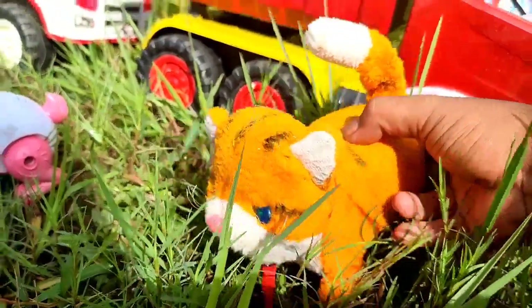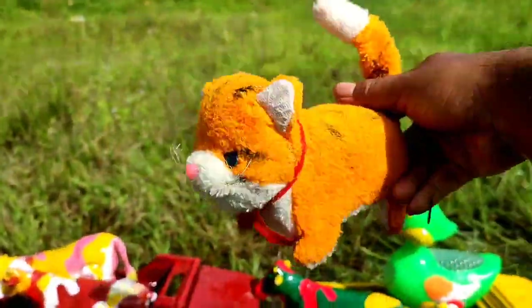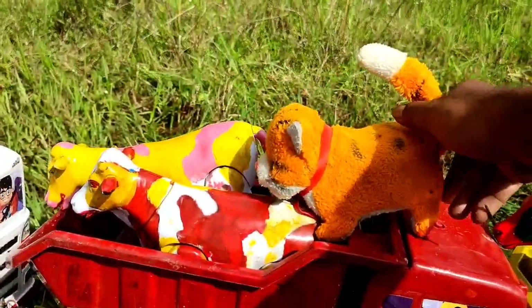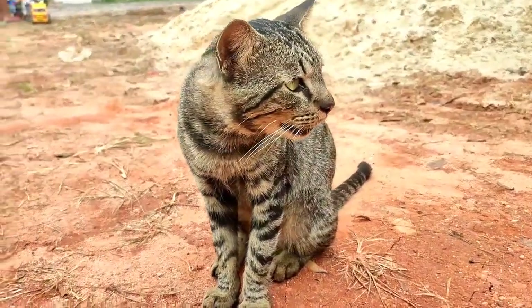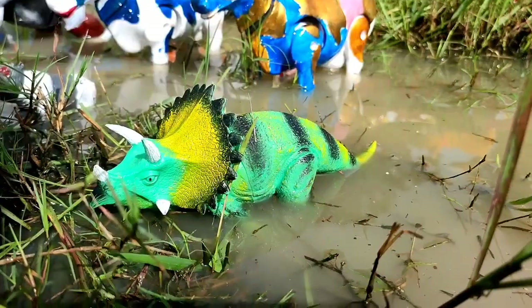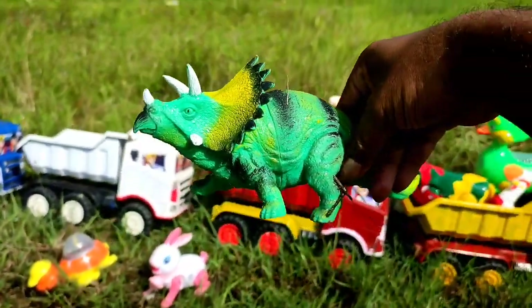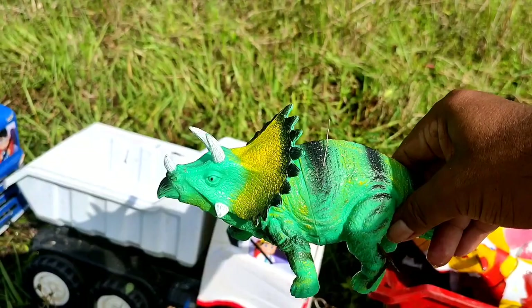Kalau ini kucing lucu sekali. Kucing oleng juga mau ikut naik ke atas truk. Mantul. Wadidaw, ini ada triceratops. Dinosaurus triceratops sangat bagus. Dia mau ikut naik truk oleng.